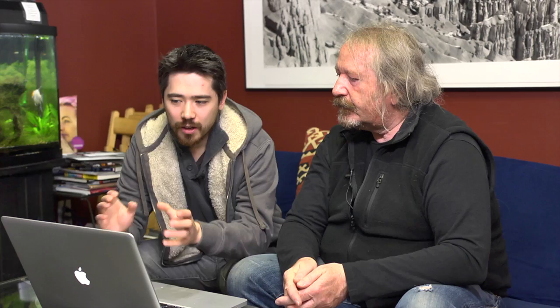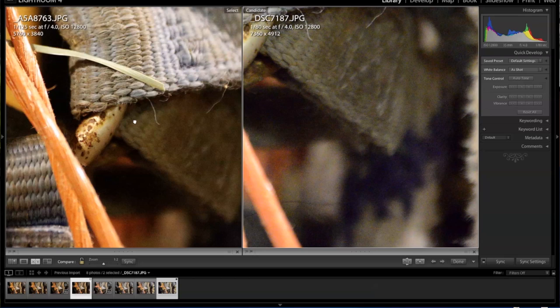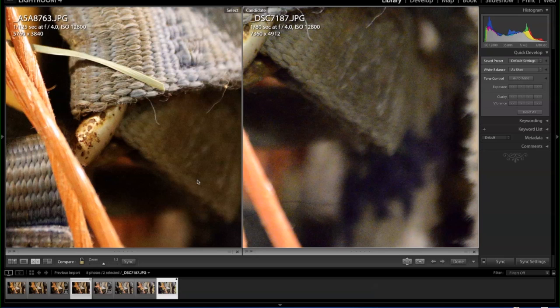Interesting to note: in our first test looking at raw files, the Nikon actually looked better than or very close to the Canon — the sensor did a fantastic job. But when we shot these JPEGs with all noise reduction turned off, the Nikon can't seem to handle it and the Canon is doing much better. The Canon JPEGs look really good; the Nikon JPEGs show a lot of false color. If we did turn noise reduction back on, the Nikon would likely kick in very well — their software is fantastic for reducing noise. But keeping things equal with NR off, the Canon looks better in JPEG rendering. For raw files, the Nikon still has the edge, though it's very close.